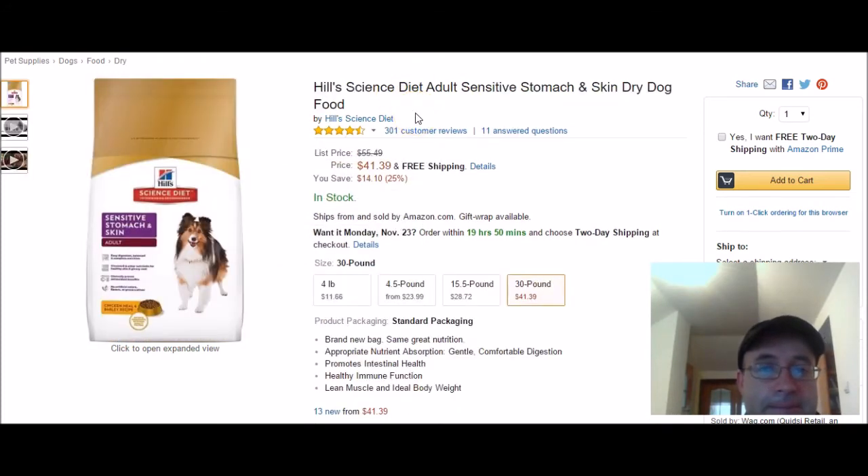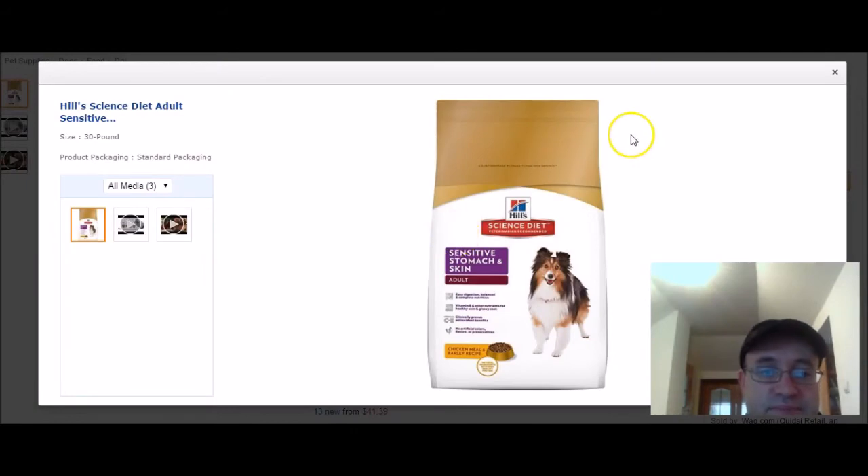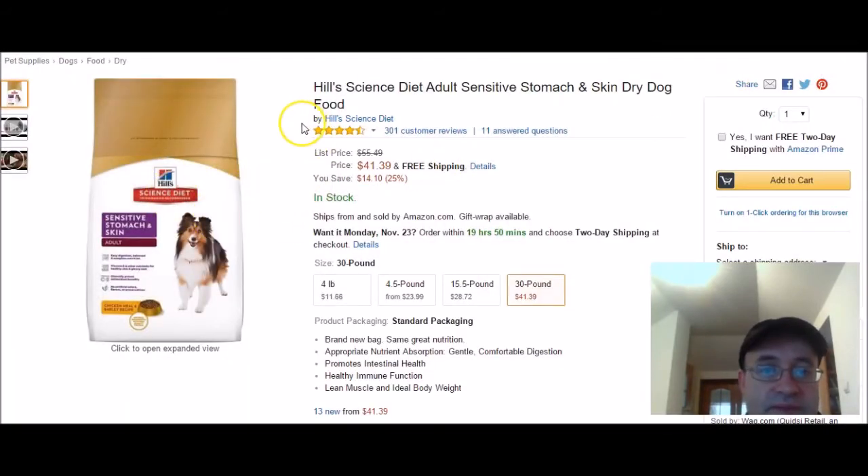My third pick is Hill Science Diet. It's an adult sensitive stomach and skin dry dog food, available in 4 pound and 30 pound sizes. Here's what it looks like — it promotes intestinal health, healthy immune function, lean muscle, and ideal body weight.